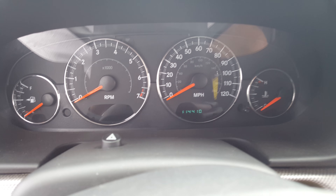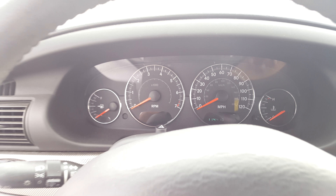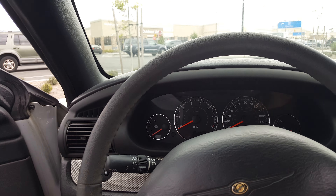As you can see, 141,000 miles. Starts up like a beauty.